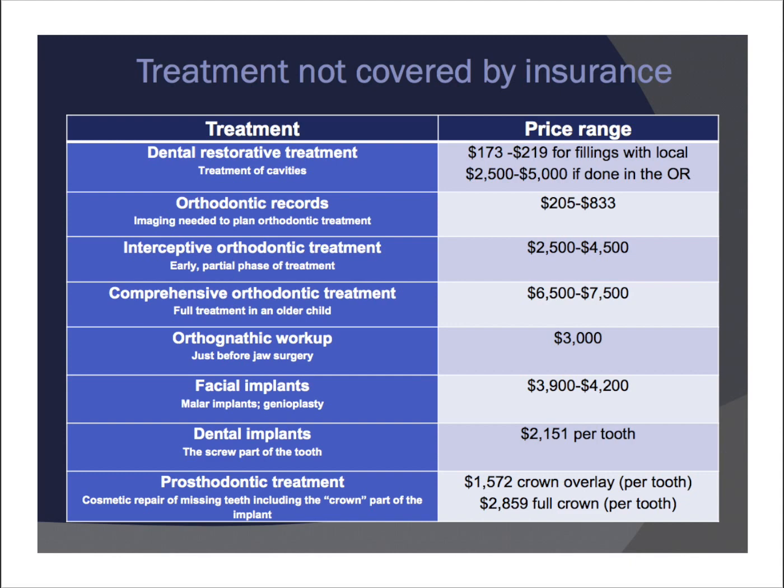Facial implants: your doctor may talk about malar implants to the cheek and genioplasty to the chin. Usually you don't need both — it's one or the other — and the range is about $3,900 to $4,200. Dental implants: children with cleft palates are typically born with congenitally missing teeth, and the implant screw part of the tooth costs about $2,000. The prosthodontic treatment — the crown or fake tooth part — is about $3,000 per tooth. So each tooth adds up to quite a bit of money, and depending on your child's treatment needs, costs vary considerably.